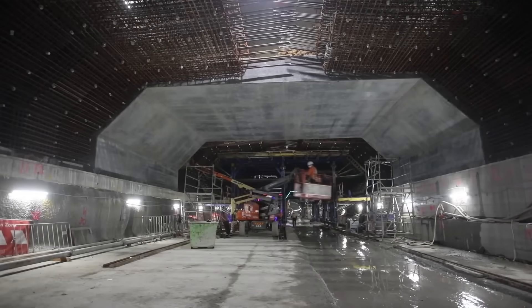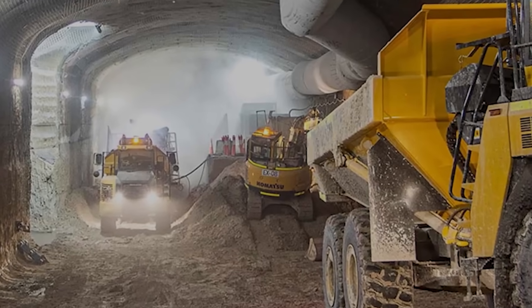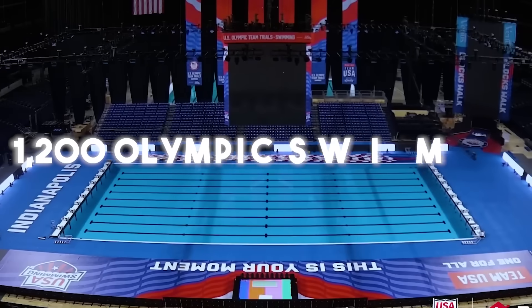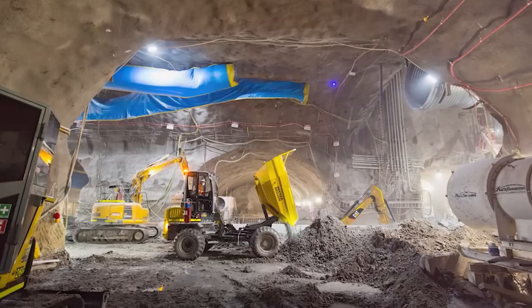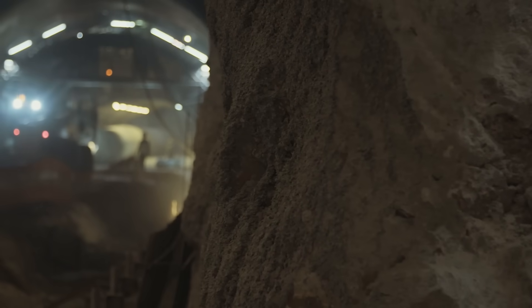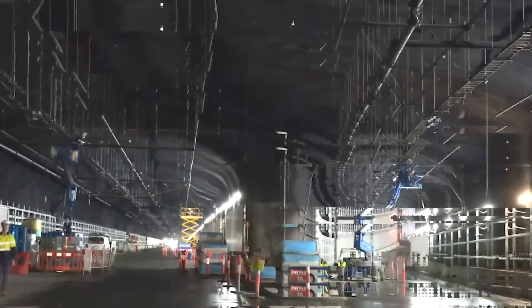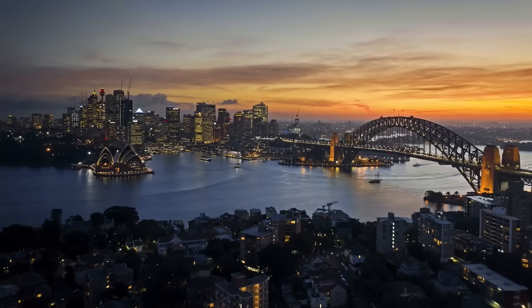Digging these tunnels meant moving an incredible amount of rock and earth. The WestConnex project excavated about 3 million cubic metres of material — enough to fill 1,200 Olympic swimming pools. Managing this huge volume of excavated material, called spoil, was a major challenge. The project aimed to reuse as much of it as possible, following a reduce-reuse-recycle approach. In fact, 100% of the tunnel spoil was reused, and 98% of all construction waste was recycled — a significant achievement for the environment.